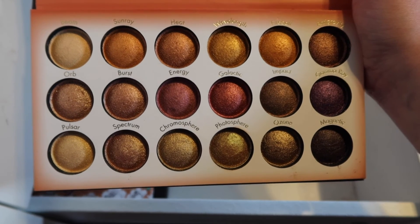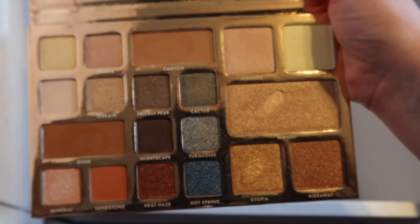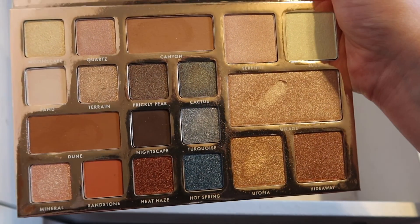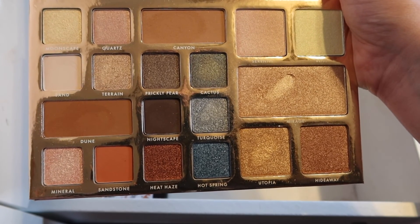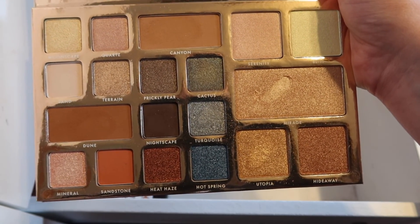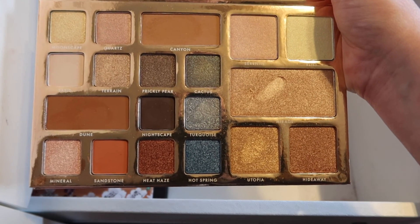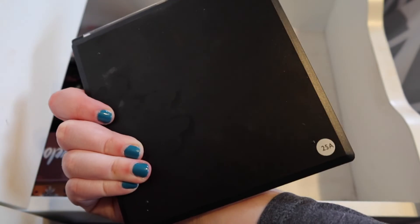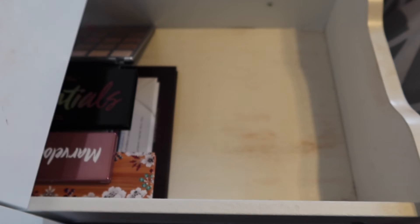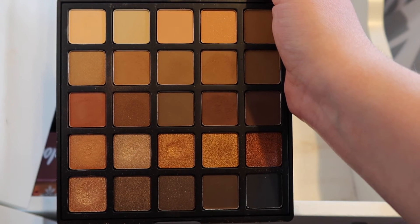The next palette I have here is the BH Cosmetics Desert Oasis palette — again, one of those very warm-toned palettes with a couple pops of blue in it. This is really gorgeous. I might actually have to pull this palette out in the spring or summertime. It comes with a few highlighters that I need to utilize more because I never use them. So I have a couple more Morphe palettes to show you guys. This is the Morphe 25A palette — this is the warm-toned one out of the two 25-color palettes. Absolutely stunning, love it a ton.